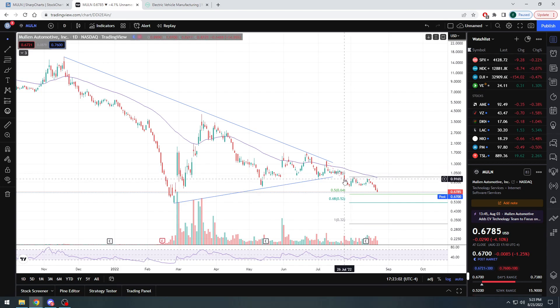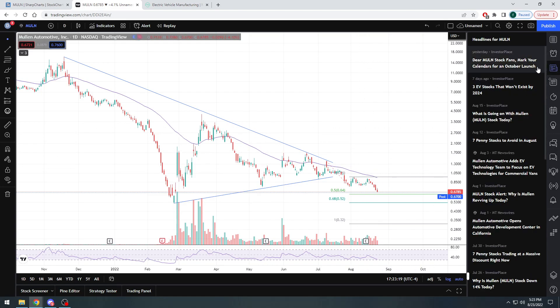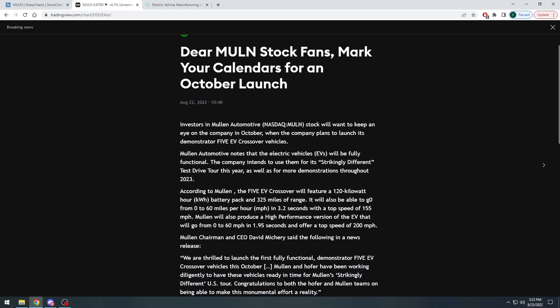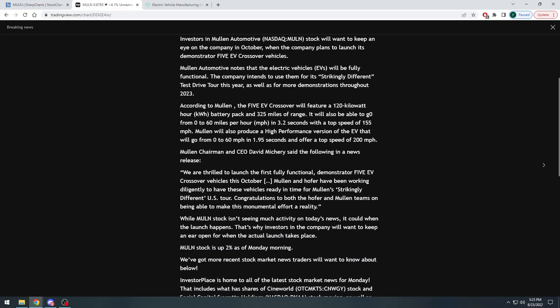That in my opinion is what I think is going to happen over the course of the next couple of weeks or potentially even the next couple of months. Now I know they're talking about showing off and doing a little tour with one of their new vehicles. An InvestorPlace article came out yesterday telling stockholders to get ready for an October launch.